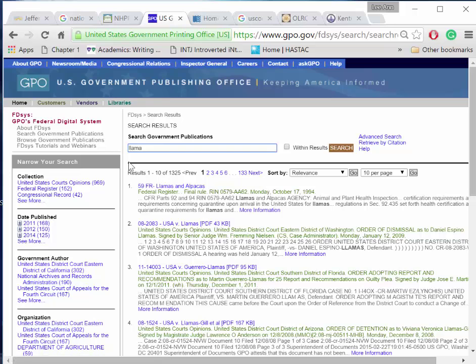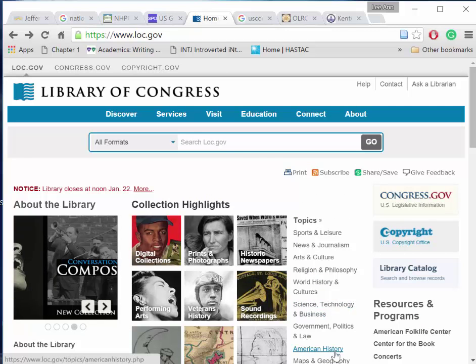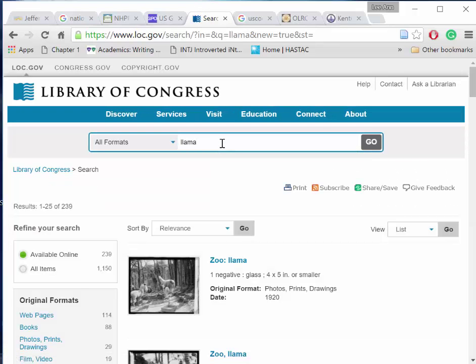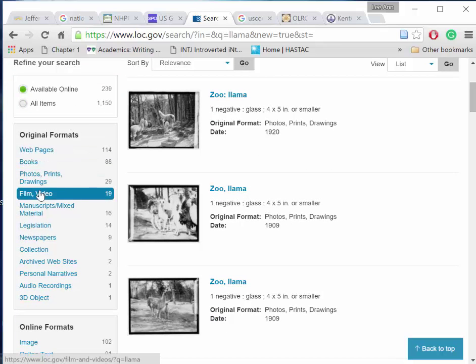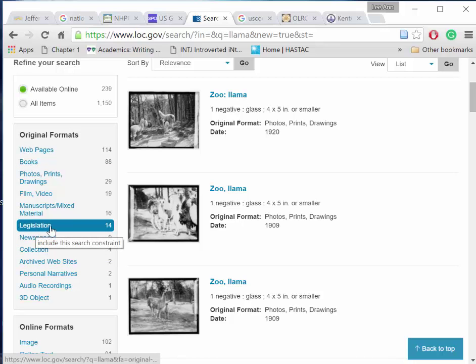Another good place to look is the Library of Congress at loc.gov. We can search by topic or use the search box to find our keyword, LAMA. On the left-hand side of the Library of Congress page, we'll find the formats in the list, and I see that there are 14 legislative records that include LAMA here at the Library of Congress.